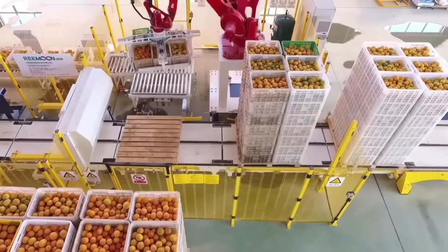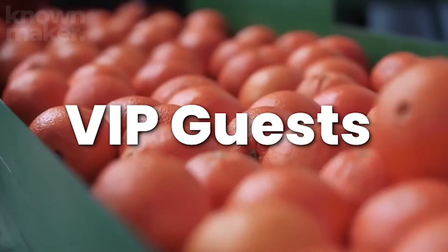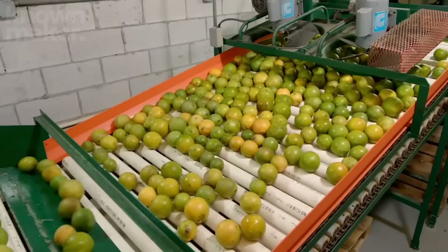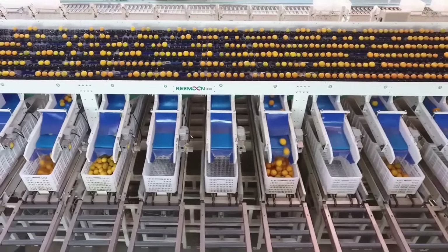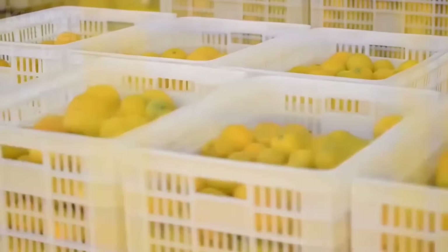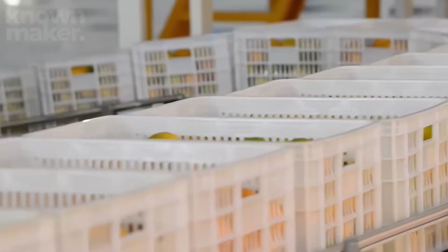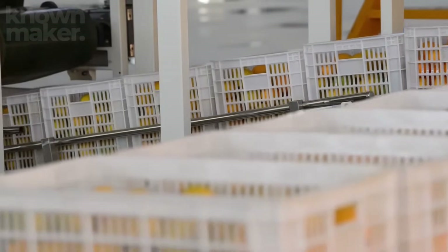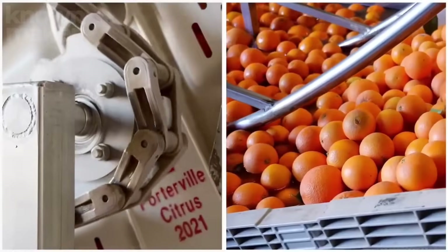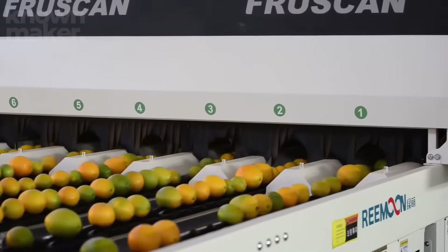Once the trailers packed with oranges roll up to the factory, they're parked in a holding area, patiently waiting their turn. Hauler trucks then move the trailers to the unloading zone, where the trailers are positioned onto a massive hydraulic platform. Depending on the factory setup, the platform either tips the trailer sideways at a 25-degree angle or lifts it almost vertically — letting gravity do the heavy lifting. In seconds, 120,000 oranges come rushing out in a colorful cascade onto a conveyor belt, and their journey to becoming orange juice officially kicks off.